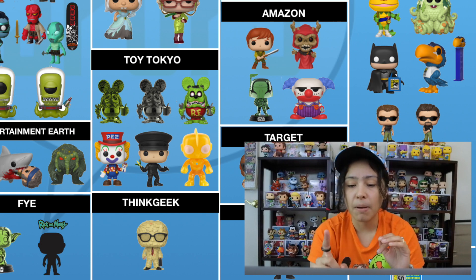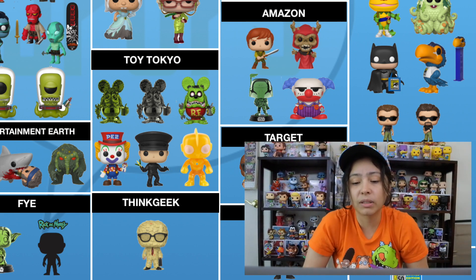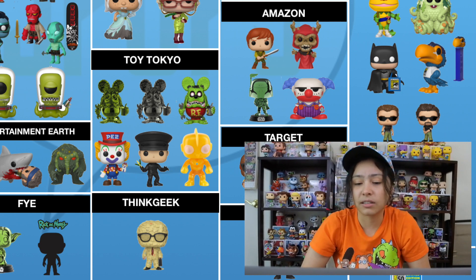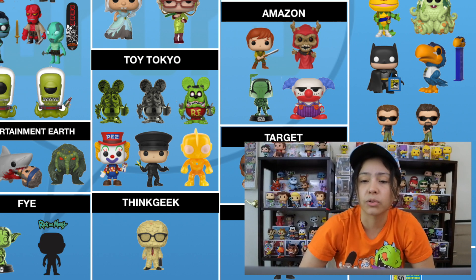ThinkGeek — there is one pop shared with them, and it is Sticky Note Man from Office Space. I think the sculpt is really cool even if you don't know anything about Office Space — the way they made it look like sticky notes. I would like to see that in person, but the glamour shot of it is just really cool.